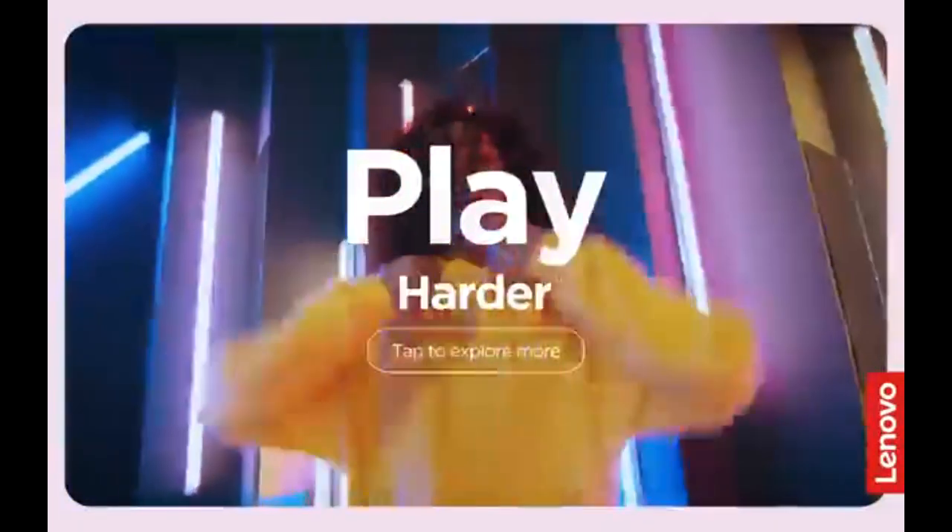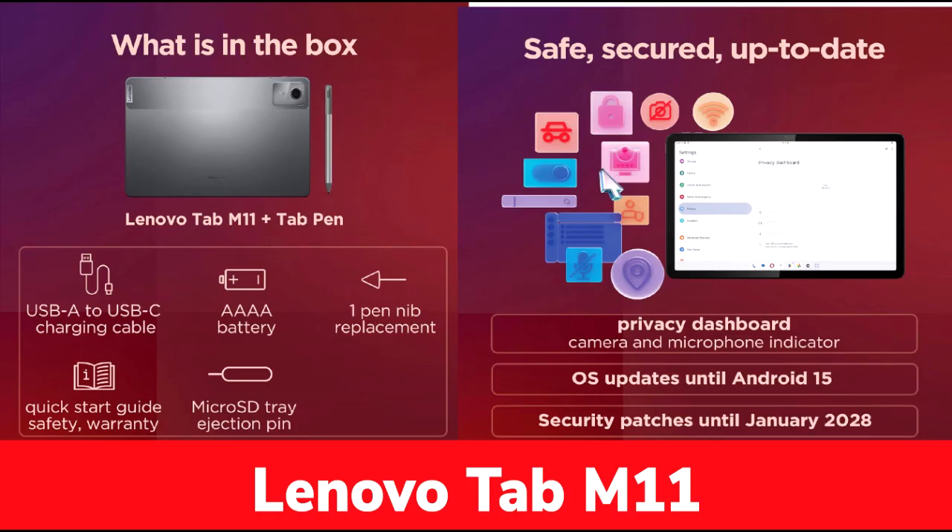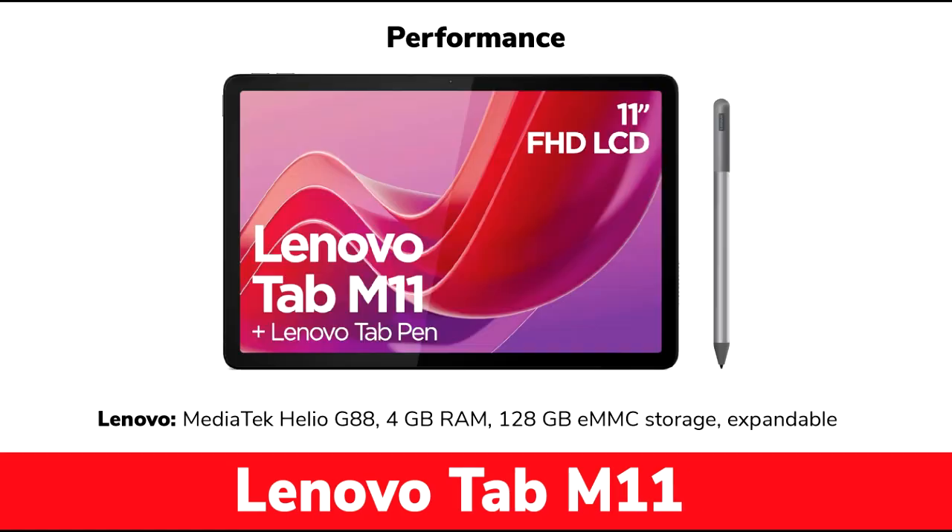Software and OS: Running on Android 13 with Lenovo's custom interface, the Lenovo Tab M11 offers a user-friendly experience. Lenovo has committed to long-term software support, with updates promised until January 2028, ensuring access to new features and security patches. Lenovo Freestyle enables seamless file transfer between the tablet and a PC, while PC mode allows the tablet to function as a secondary display. Although there's some lag when using PC mode wirelessly, it works well for displaying static content such as news feeds or background apps.